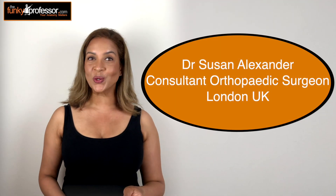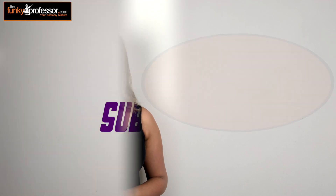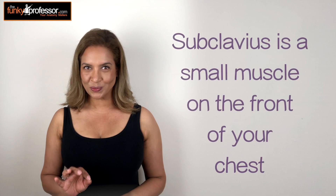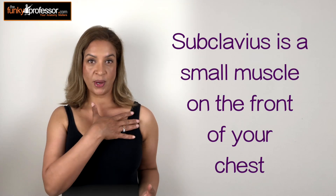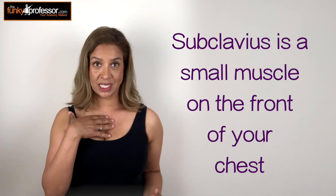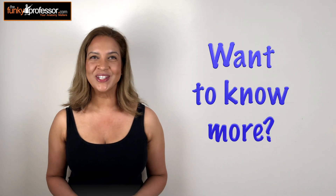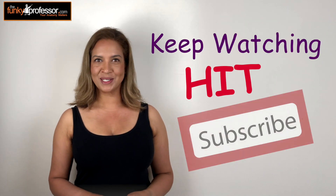Today I want to talk to you about the subclavius. Now the subclavius is quite a small muscle and it's found in the upper part of your anterior chest wall just here. Well it might be small but it can cause trouble. Keep watching and please hit that subscribe button.